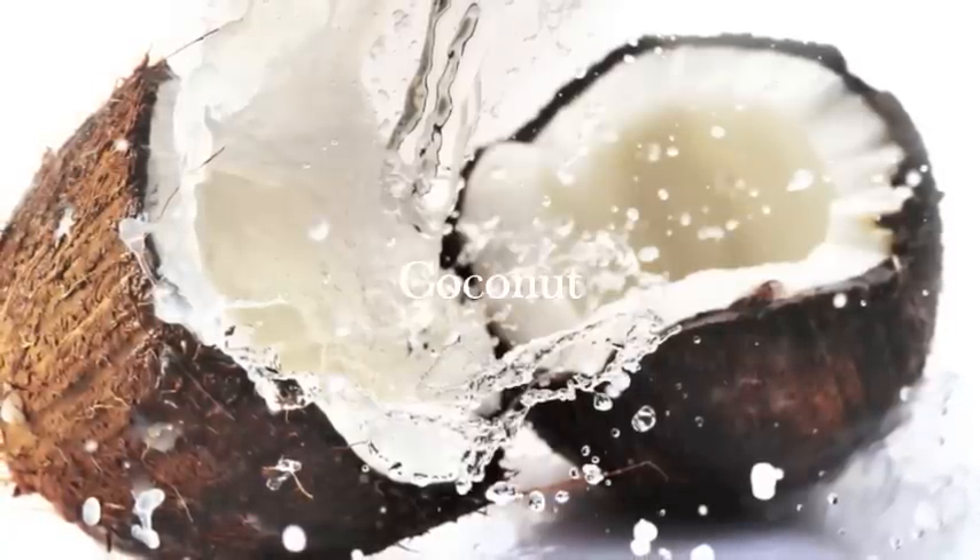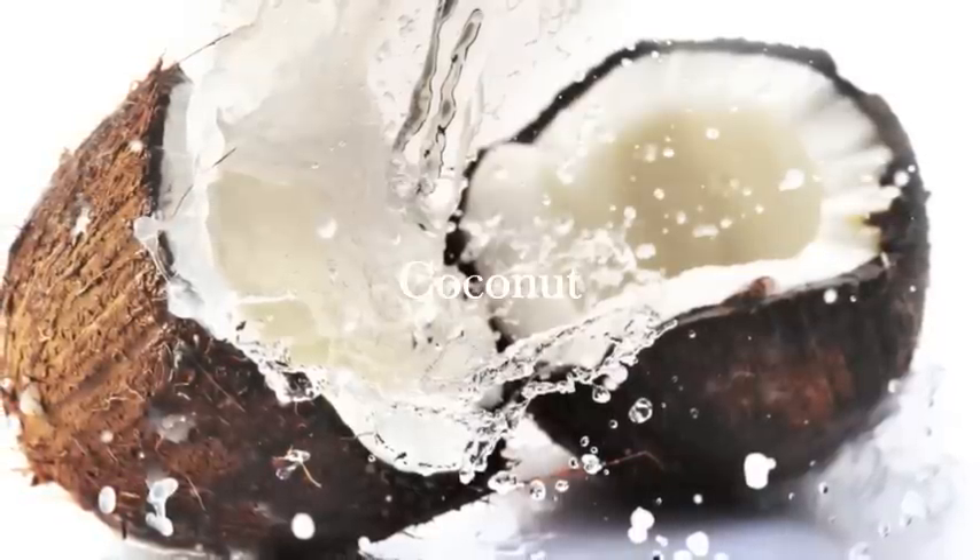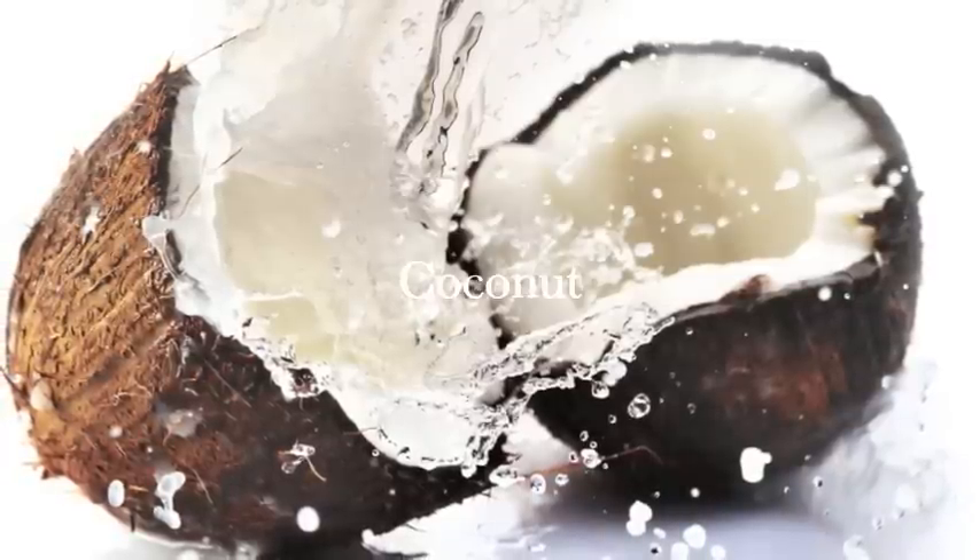Did you know the only part of the coconut tree humans use are the leaves and the nuts? The leaves are used for mats and they are also used for making baskets. Plants are a central resource for human beings. They provide food, shelter, clothing, and oxygen.